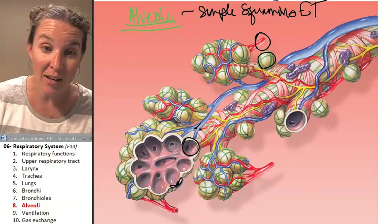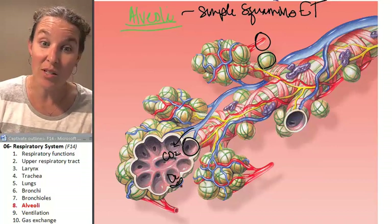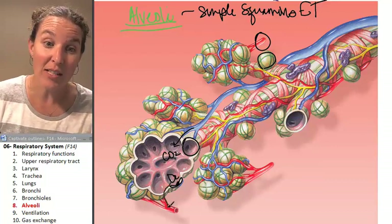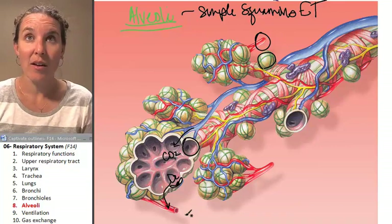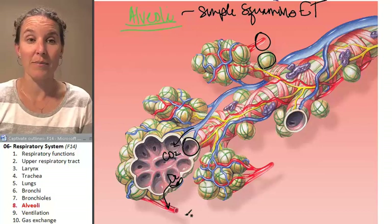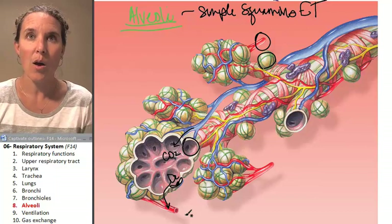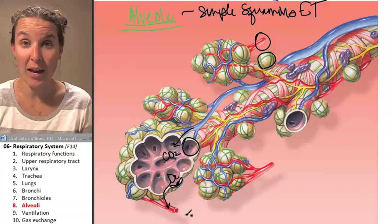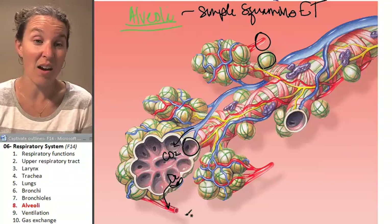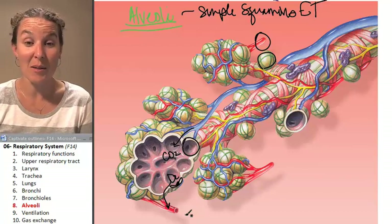Carbon dioxide found in the blood travels into the alveoli, and oxygen found in the alveolus travels into the blood. Take a breath — done. It happened like halfway through my breath. My blood and my air switched gases. And then you breathe out, the carbon dioxide is gone and the oxygen is in. It's that fast. It's amazing.